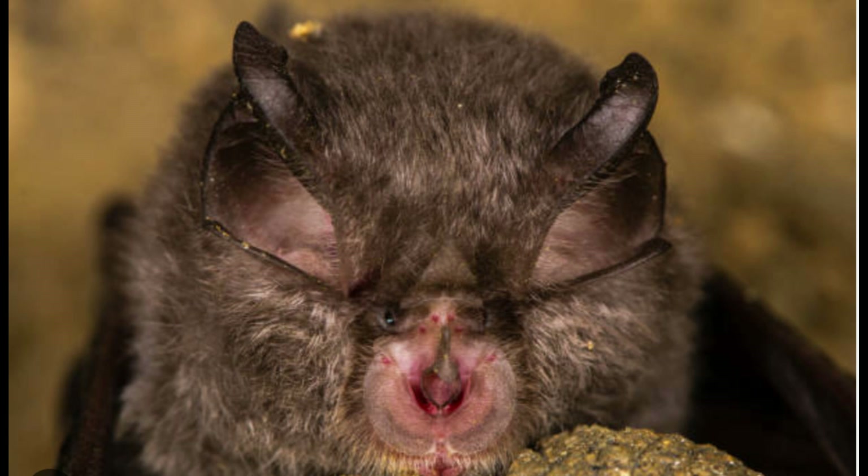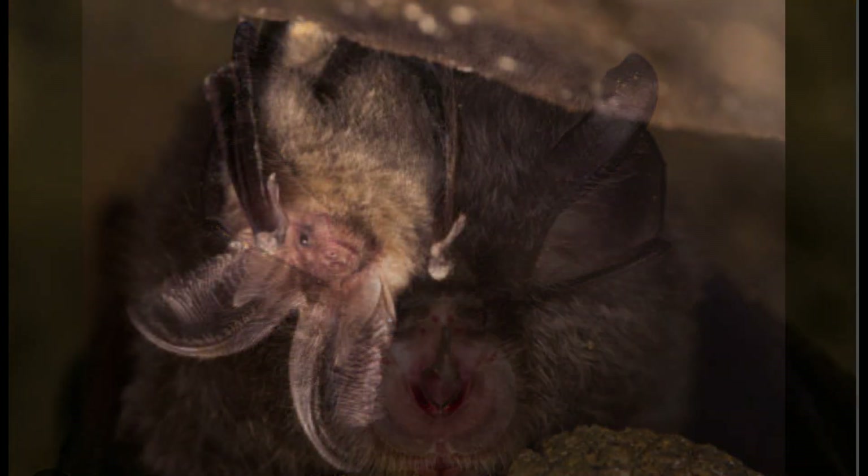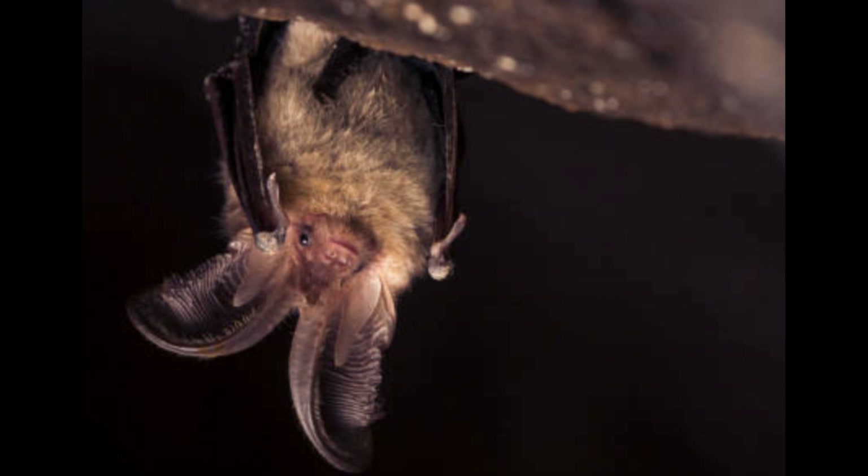There are 18 species of bat in Britain in total, with 17 breeding here. All of the species in the UK are insectivorous, with two species of horseshoe bats like the one seen here, and the rest being species known as vesper bats.